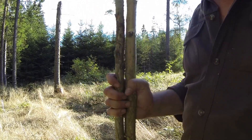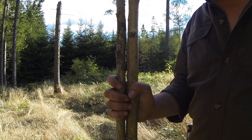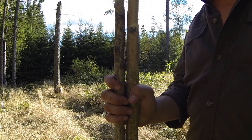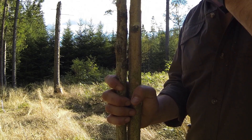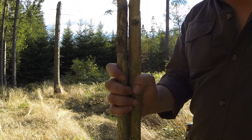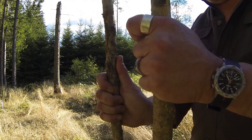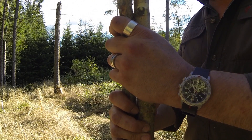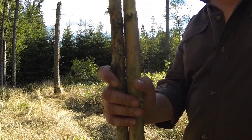Guys, I ran into my first problem — the floor here is about a foot and a half of soft earth and moss. The stakes that came with the tipi are not appropriate for this terrain. So what I did is I cut two birch saplings of hardwood, and I'm gonna make some stakes about three times the size of the ones that came with the tipi. Let's do it.